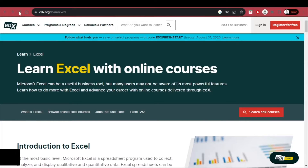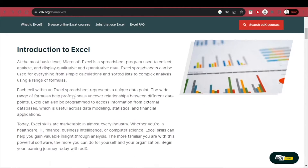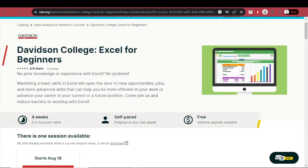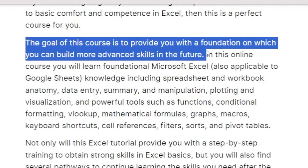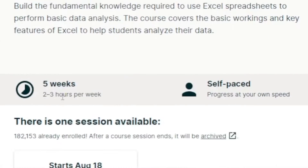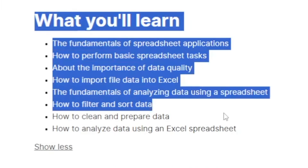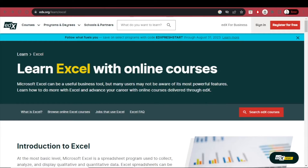Another useful platform is edx.org, which offers anything from Harvard to Google courses. You'll find a lot of Excel courses, many of them totally free. For example, this Excel for Beginners course takes four weeks to finish if you study three to four hours per week — it is totally self-paced and free, with an optional upgrade available. There's also an IBM Analyzing Data with Excel course taking five weeks at two to three hours per week. Courses are also available in languages other than English.